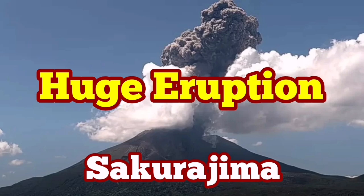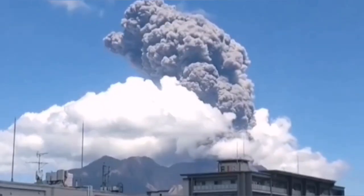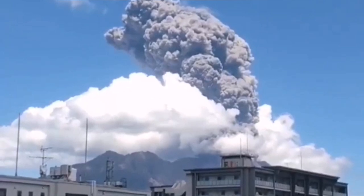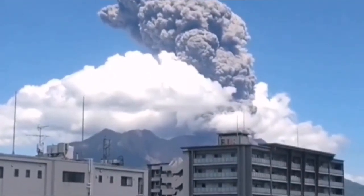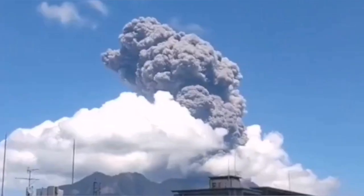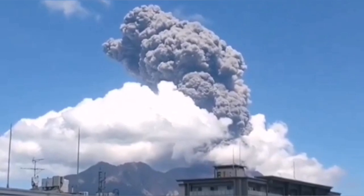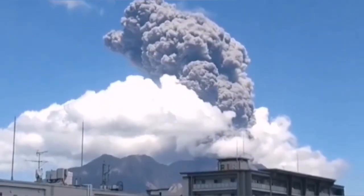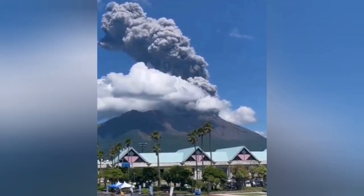Sakurajima volcano is one of the most active volcanoes in the world — every day we have some kind of activity. It is close to population centers on the southernmost island of Japan. Today we had a huge eruption, the biggest we have seen from this volcano in recent days. You can see it is visible from within the town. Sakurajima forms an island on its own, but it is now connected to a peninsula, a tongue of land, on the mainland of Kyushu island.